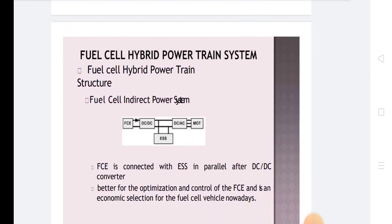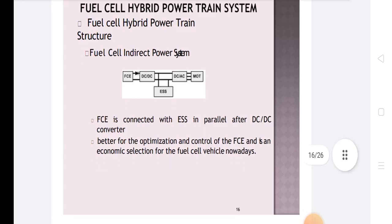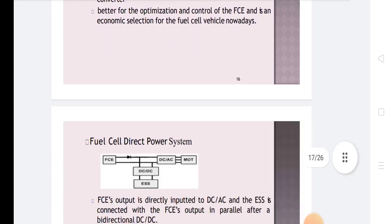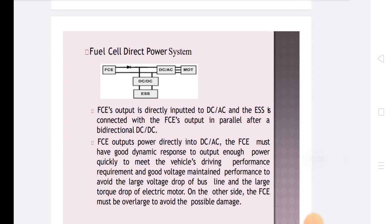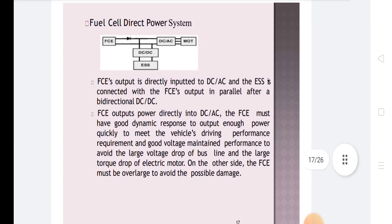The fuel cell hybrid powertrain system structure includes the fuel cell assembly (FCA) connected with the electrical energy storage system (EESS) in parallel via a DC-DC converter battery for optimization and control. In the fuel cell direct power system, the FCA output is directly input to a DC-to-AC converter, and the EESS is connected with the FCA output in parallel after a bidirectional DC-to-DC converter. The FCA must have good dynamic responses to output enough power quickly to meet driving performance requirements and good voltage maintenance to avoid large voltage drops on the bus line and large torque drops in the electric motor.